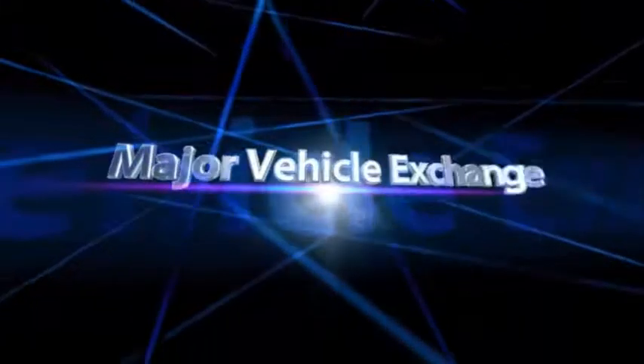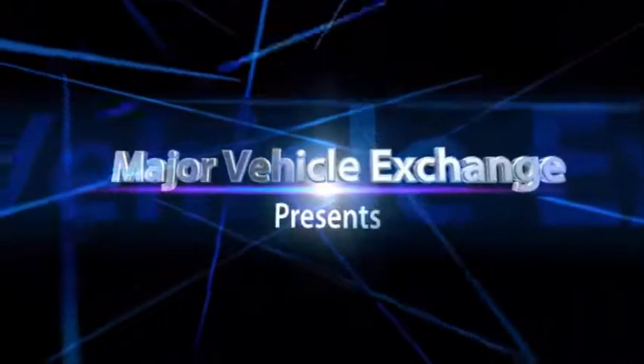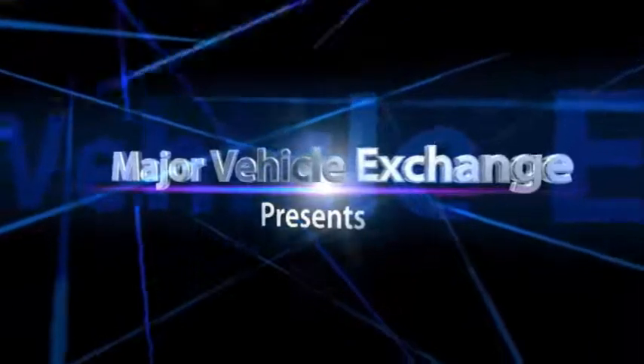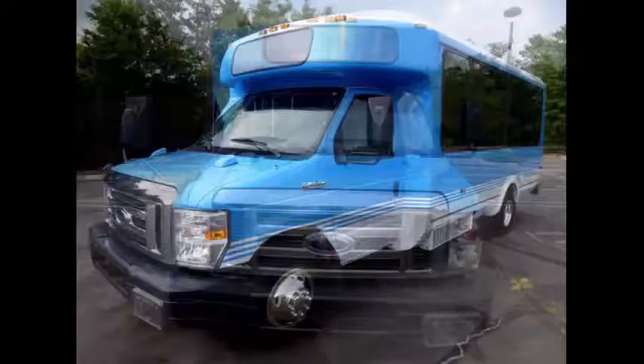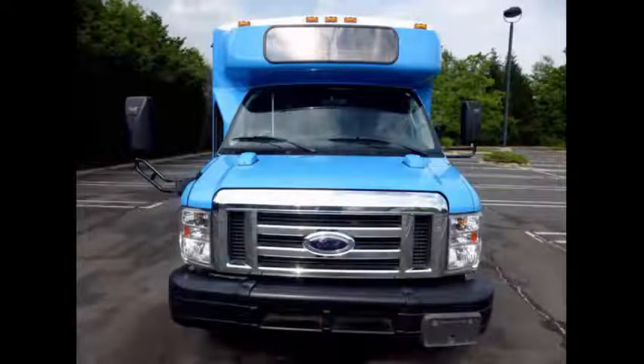Major Vehicle Exchange presents 25 Passenger Buses for Sale: 2013 Ford E450 Eldorado Shuttle Bus, Stock number A4839. This used passenger bus for sale has clear title.